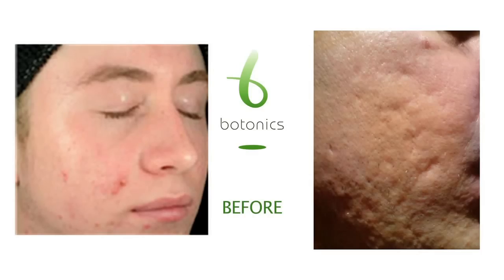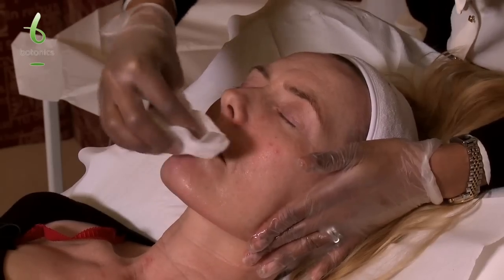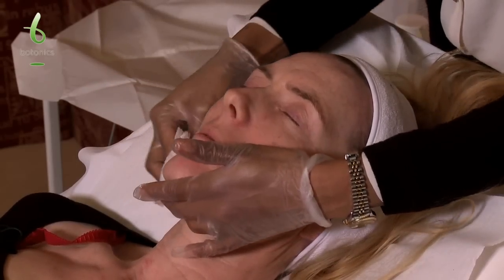Skin peels are excellent for many different indications. They're good for acne, acne scarring, reducing fine lines and actually eradicating some of those. They're good for improving skin texture, which is a very important factor for many people.